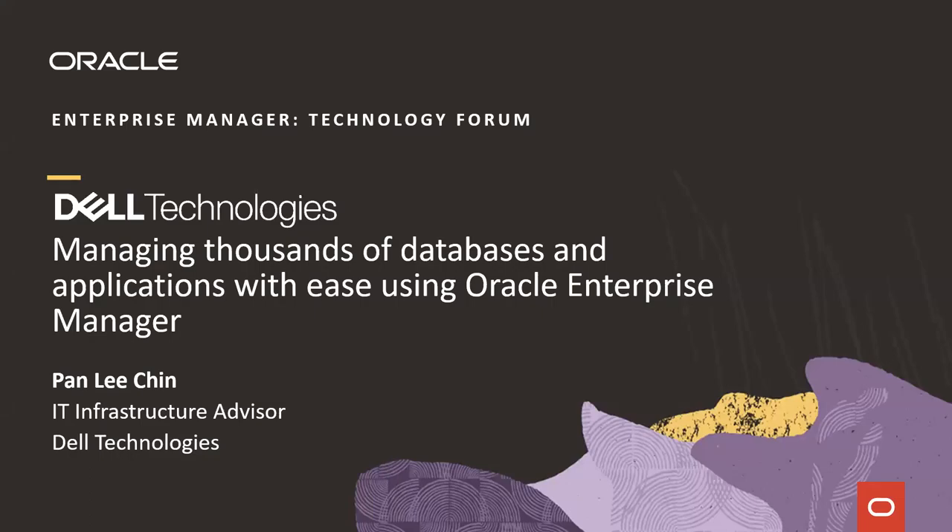Hey everyone, I'm Liqin from Dell Technology. Today I'm going to share about how Dell Technology is managing thousands of databases and applications using Oracle Enterprise Manager.